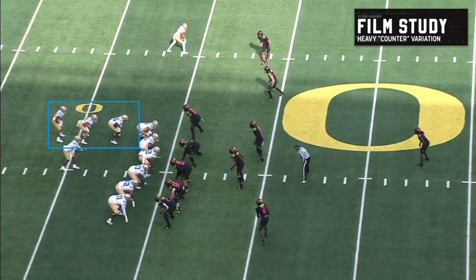This is a wide receiver getting involved in the blocking scheme, pulling on a counter play. Really nice design — testing the defense, keeping them out-leveraged. They're not sure where it's coming from. Good job by number 20 climbing all the way up. Just a nice counter play design using the wide receiver, using your personnel in different ways, creating a big gain.